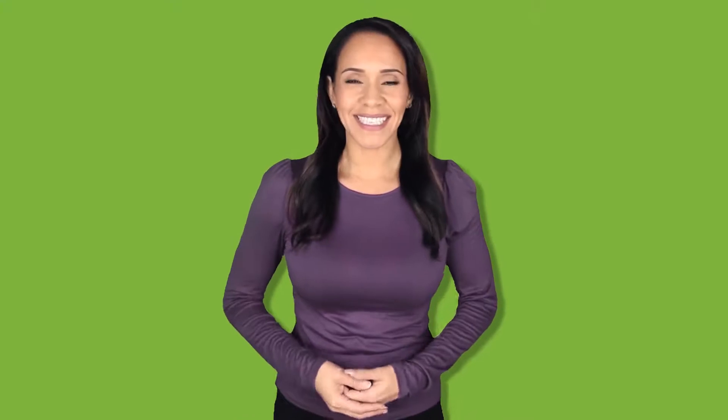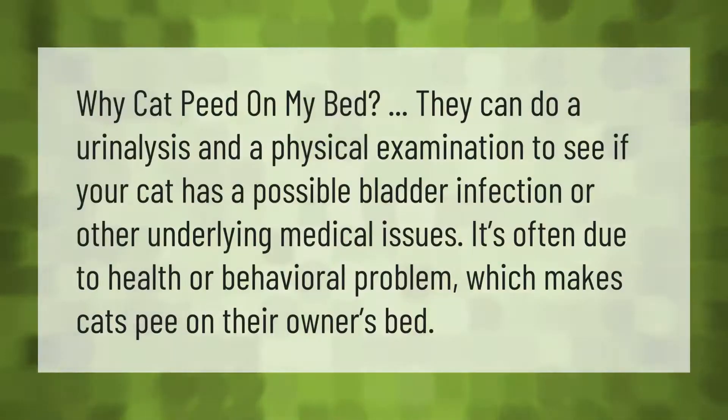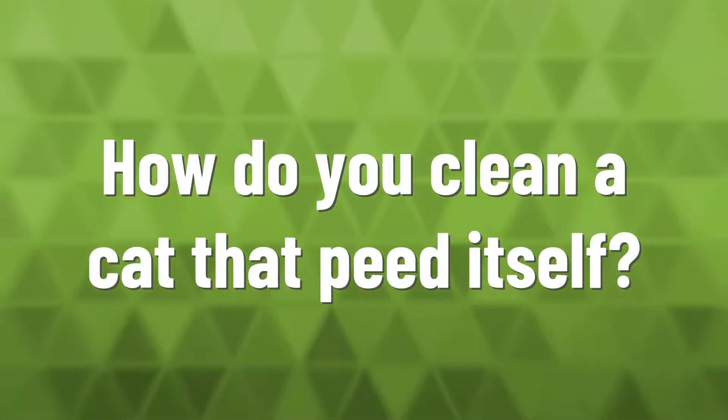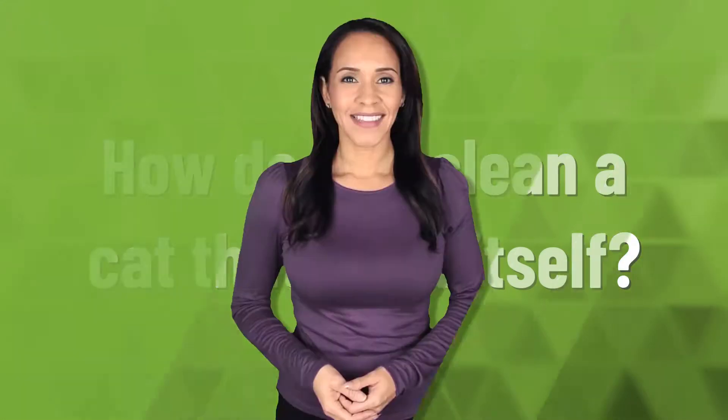Why did my cat pee on my bed? They can do a urinalysis and a physical examination to see if your cat has a possible bladder infection or other underlying medical issues. It's often due to a health or behavioral problem which makes cats pee on their owner's bed.